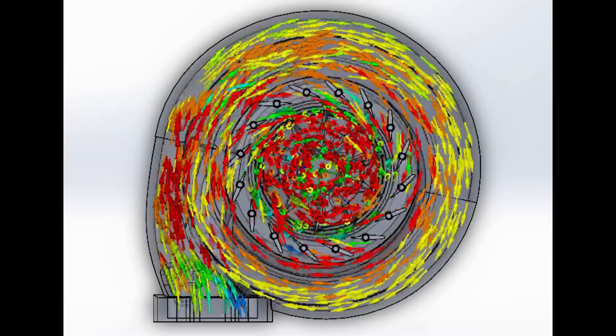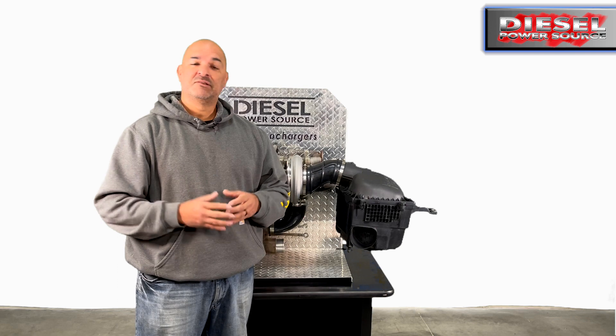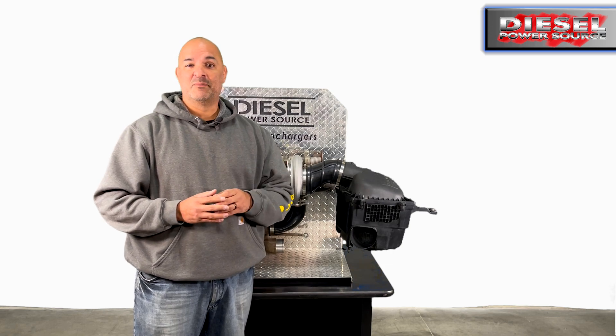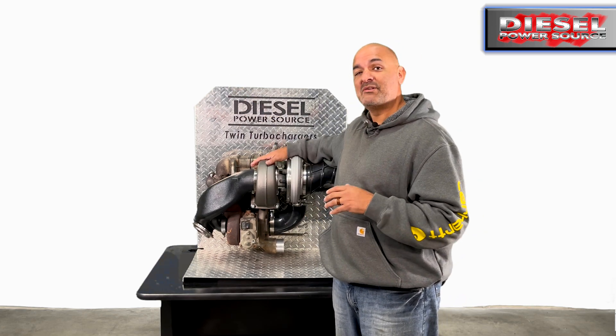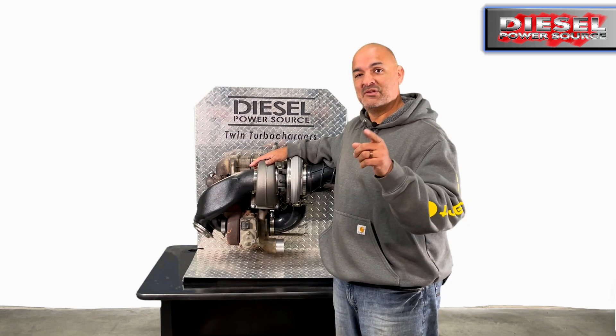Our engineers designed it with full computational fluid dynamic software so that there is very little pressure drop through the system. Other kits not designed with CFD software will have massive pressure drops and will not be able to compete with our kit. And the best part is that you can save $500 during our Black Friday sale. This is the Diesel Power Source 6.7 Cummins add-a-turbo compound kit that is emission friendly.